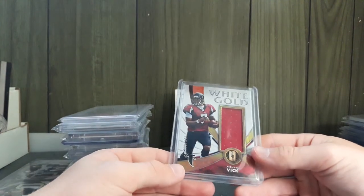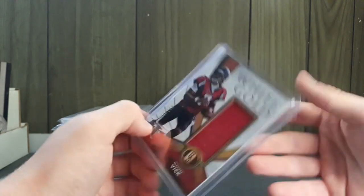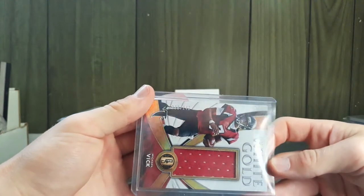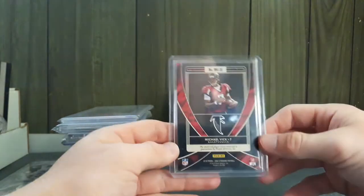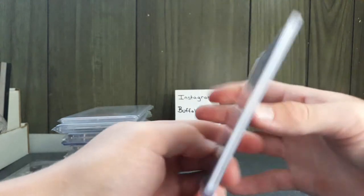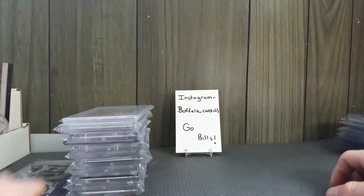Next I got a Mike Vick White Gold for $3. Just look at these cards — out of 149, they are just out-of-this-world spectacular. You don't really see Mike Vick cards a lot, especially in Atlanta.